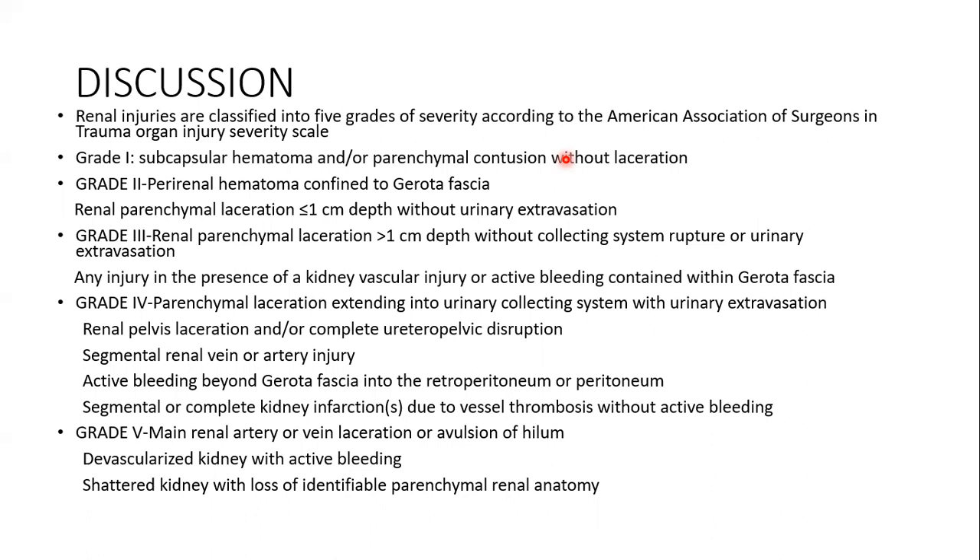Grade 4 is parenchymal laceration extending into the urinary collecting system with urinary extravasation, renal pelvis laceration and/or complete ureteropelvic disruption, segmental renal vein or artery injury, active bleeding beyond Gerota fascia into the retroperitoneum or peritoneum, and segmental or complete kidney infarction due to vessel thrombosis with active bleeding. Grade 5 is main renal artery or vein laceration or avulsion of hilum, devascularized kidney with active bleeding, and shattered kidney with loss of identifiable parenchymal renal anatomy.